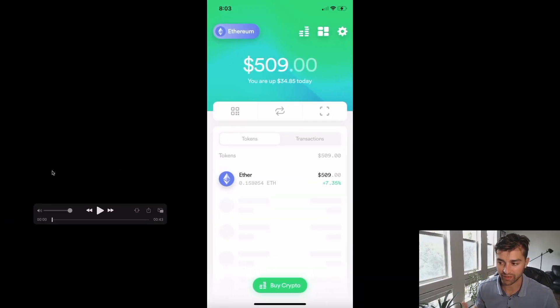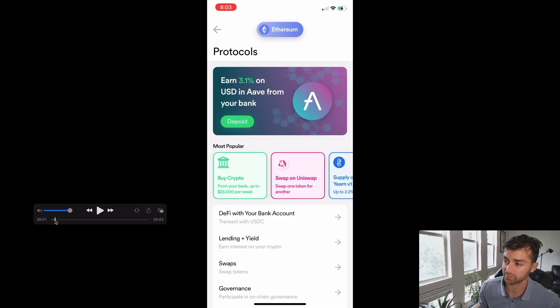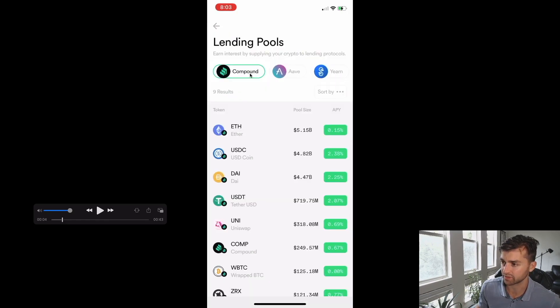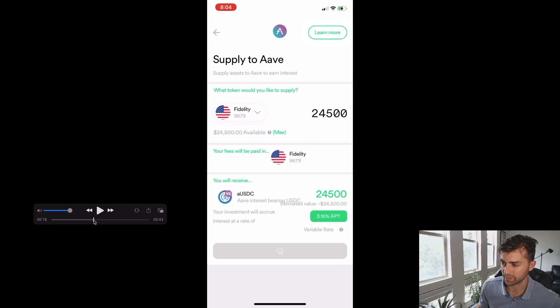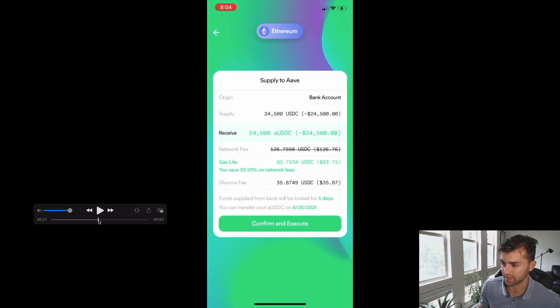Now I'll quickly show you the different earning capabilities within Dharma. If I click this grid icon at the top, it takes me to a protocols section. We have a big Aave ad, you can use Uniswap to swap tokens, buy crypto with your bank, and supply on Yearn. A more direct way is to go to lending plus yield, where we have access to three DeFi lending protocols: Compound, Aave, and Yearn. I can see the different APYs for tokens within those protocols and shop for the best APY. A unique thing is that you can fund these protocols directly from your bank account, and there's also the Gaslight feature to save on gas by dividing it amongst Dharma users supplying to Aave.